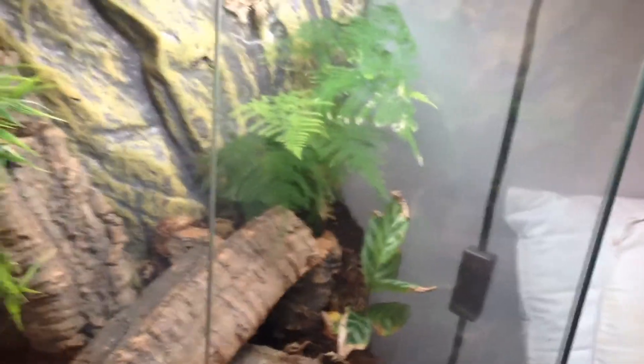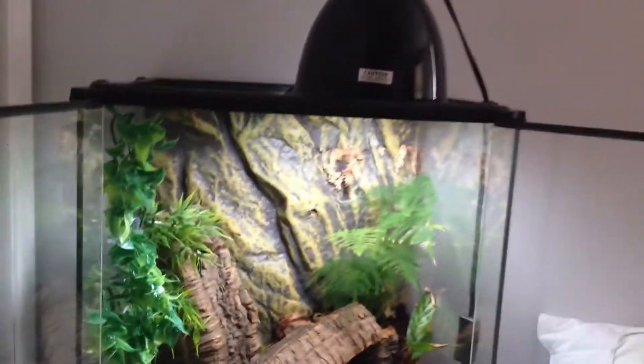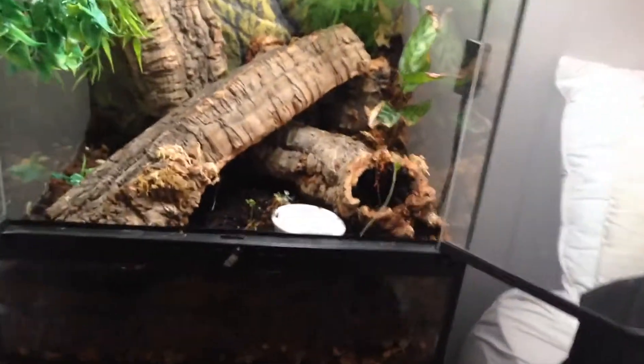Hey guys, Ian's Got Pets here again. I'm going to do some new videos and show you the cave geckos here — it's their little setup. They don't need any heat; I've got a UVB up here, so that's all they really need.